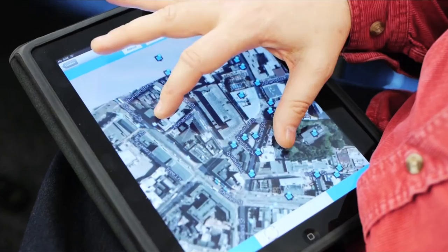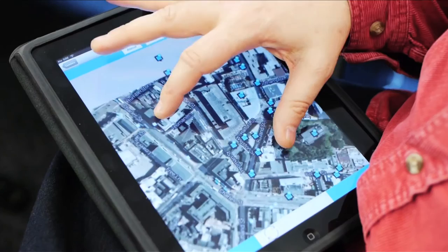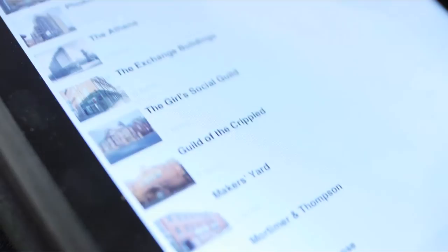You can look at pictures, you can watch videos, you can listen to sounds, you can look at maps in the past and the present, and you can see how people might want to develop the area in the future. That rich multimedia capability allows you to explore history in a much richer way.